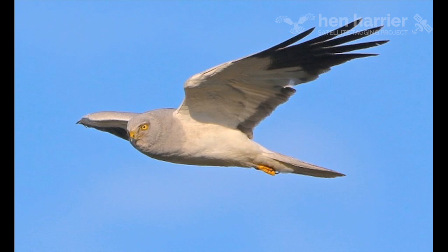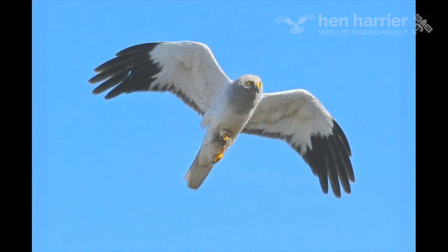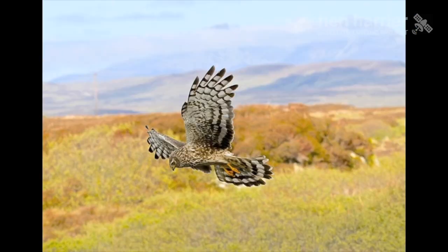The hen harrier is an elegant bird of prey that frequents the heather uplands of northern England. The male is spectacularly beautiful with its silver grey plumage and black primaries. The female is larger and her plumage is an overall chocolate brown, with a white patch on her rump and a tail barred with darker bands.